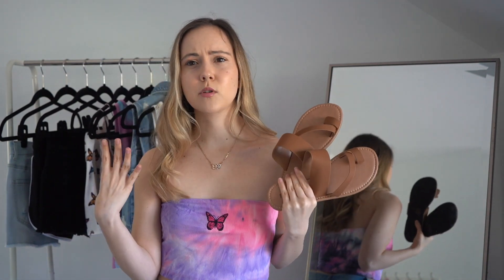The last thing Rue21 sent over is these super cute sandals. These actually look really cute with the daisy dress I showed you guys earlier, and brown is just such a staple color that you really need in your wardrobe — especially for sandals. So I'm really happy they sent these my way.